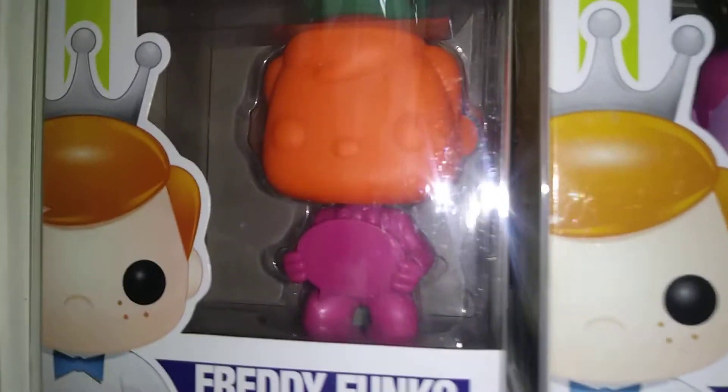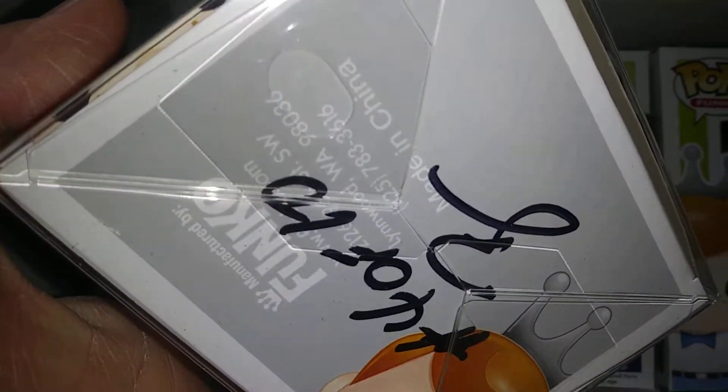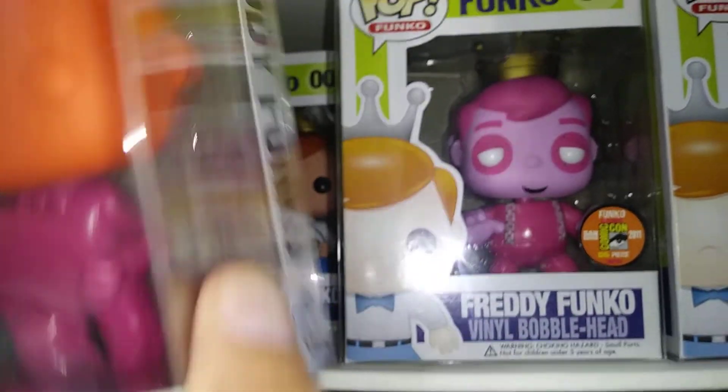Starting off with my crazy color Proto. I got this one years ago, signed by Brian — says 4 out of 10. There are other variants of this color, different colors of this Proto of course.